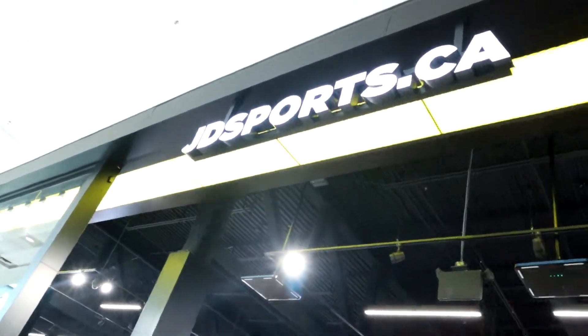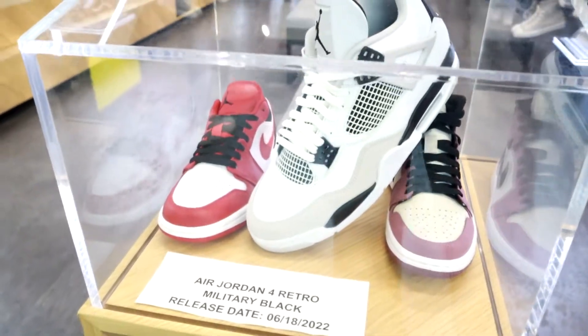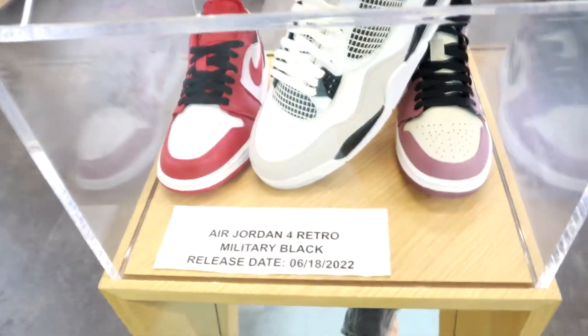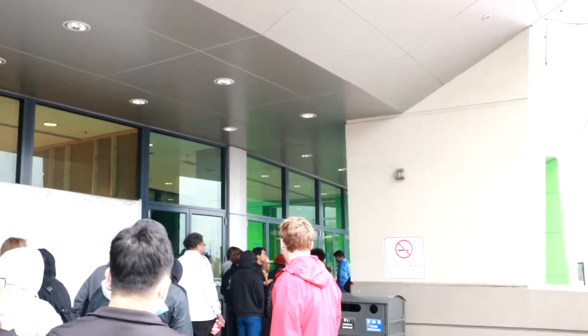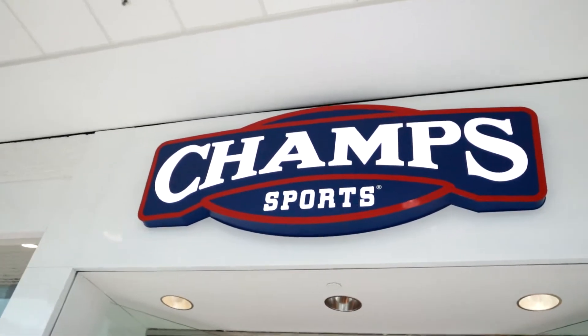Okay, we're switching it up — we're going to JD Sports first. They have some of the military forts here but they're not out yet; they're actually available tomorrow, so we're just going to fast forward to tomorrow. We went online and they only had like 7 pairs or something, so let's just move over to Champs.